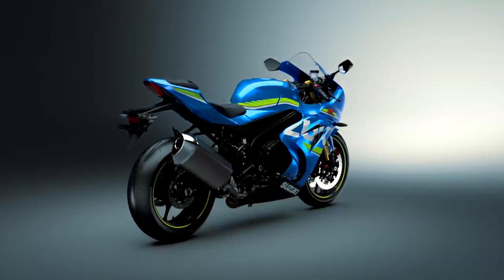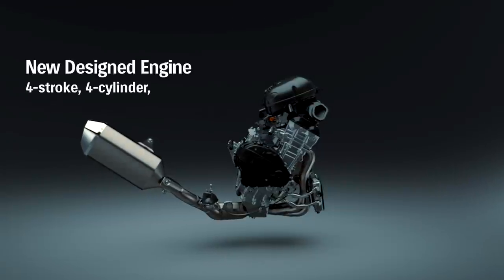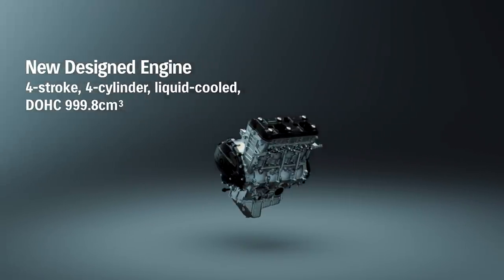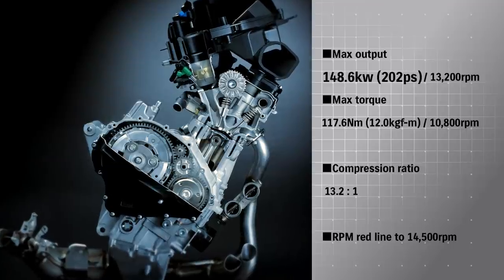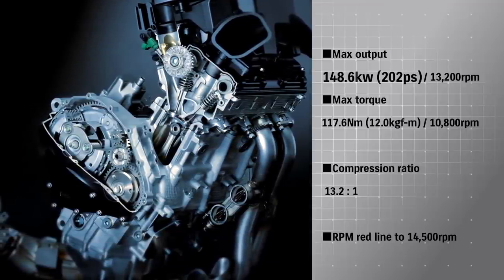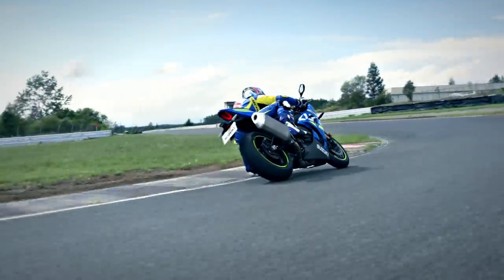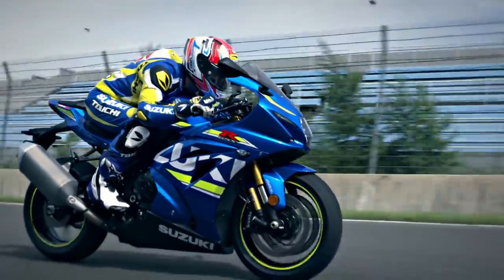This GSX-R1000 incorporates a newly designed four-stroke liquid-cooled DOHC 999cc engine. With maximum output of 202hp and maximum torque of 117Nm, it takes the RPM redline to 14,500 RPM. The new engine maintains power and acceleration in the low and middle ranges while boosting RPM for greater peak power.